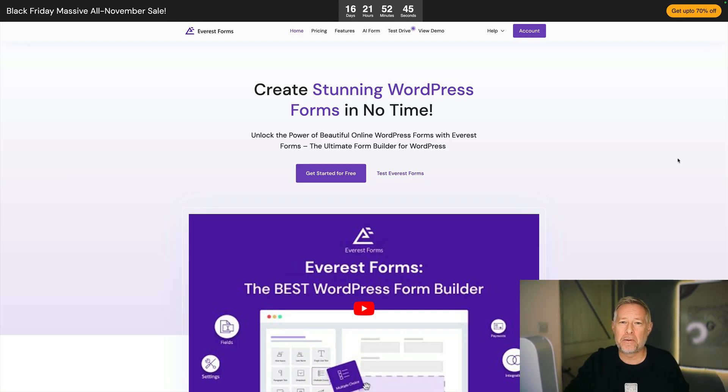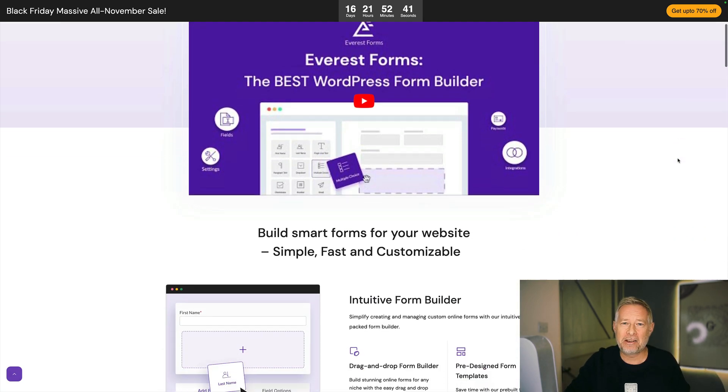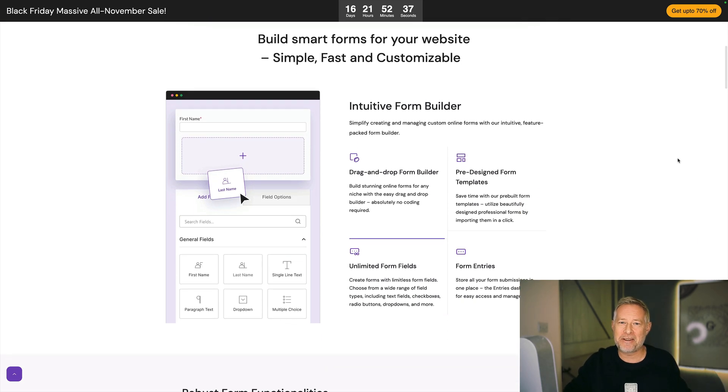Average Forms is a simple drag-and-drop form builder that you can use really easily on your website, and they are running an incredible 70% sale over Black Friday weekend. Check them out, link in description below.